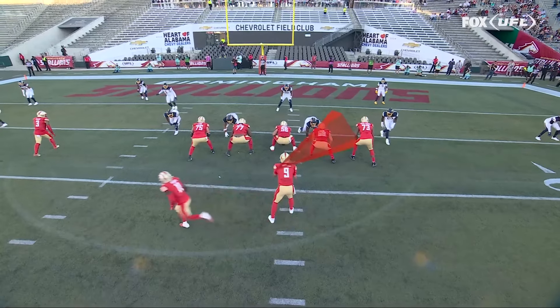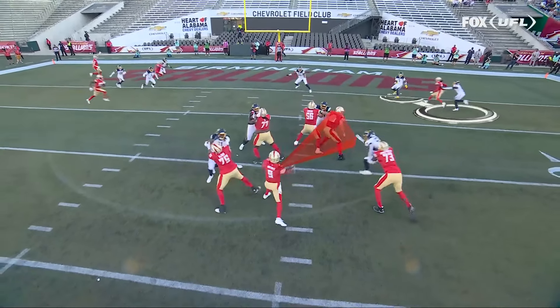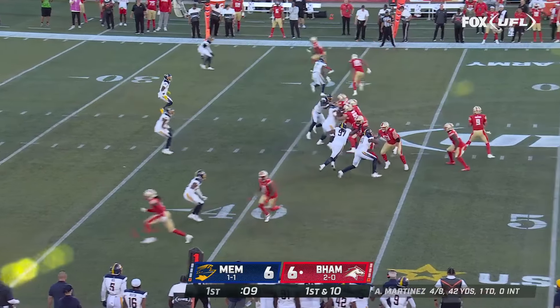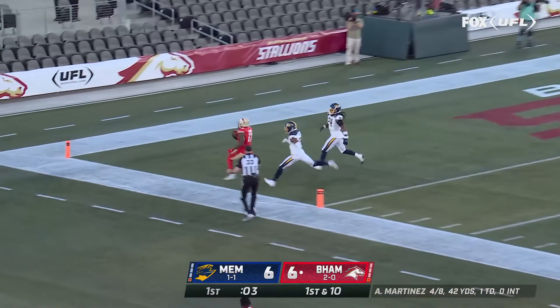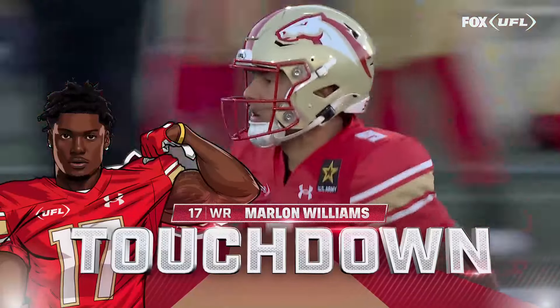He's going to take his eyes to the right and see two defenders, understanding they're doubling backside. Coach talked about that alert to the right, so they don't have to think so much — they just play fast, and they're showing it. Martinez over the middle, down the sideline — touchdown, Birmingham! Marlon Williams with the score.